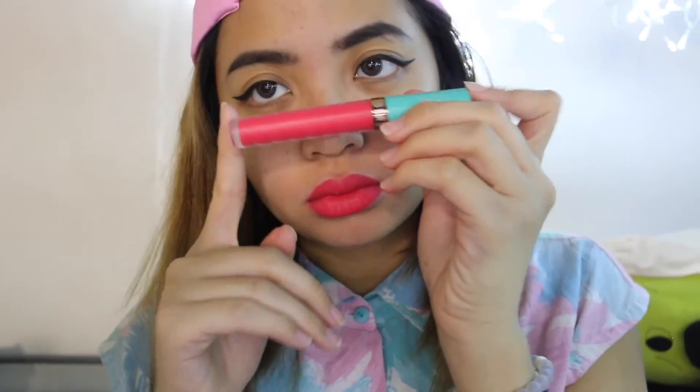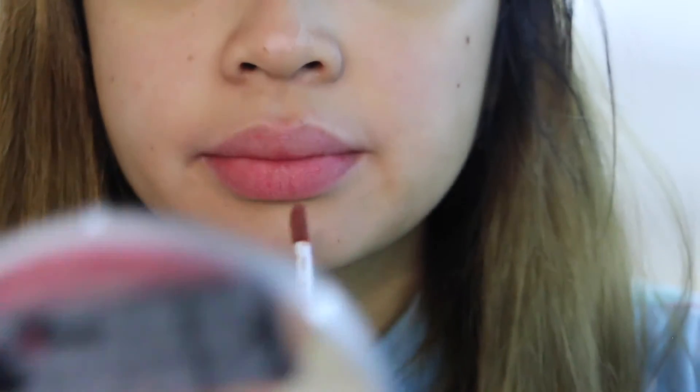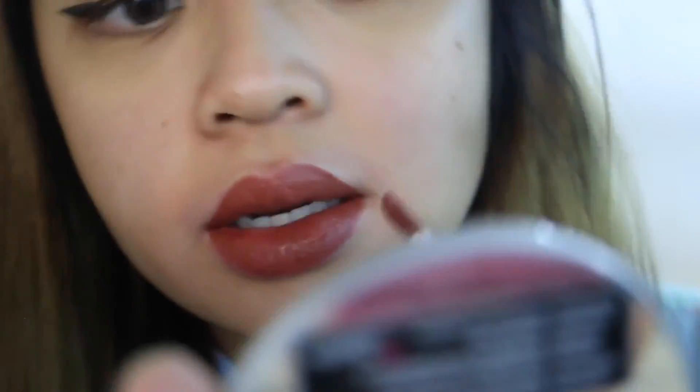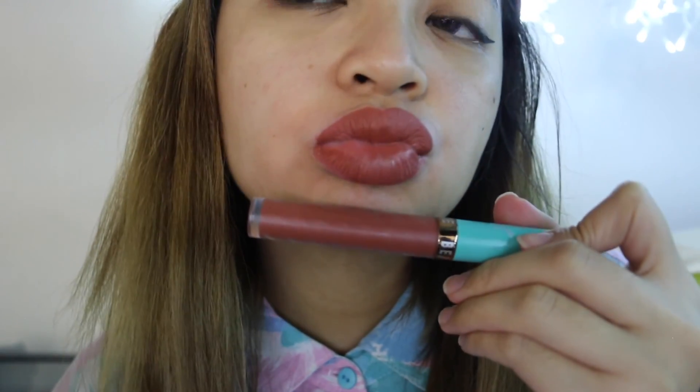This last shade is Ginger Snap — the one I'm wearing in the video. As I said before, it's a reddish brown, like the classic 90s brown lip color. It just applies so well, I love it so much. That concludes the video — I hope you enjoy and I'll see you next week. Bye!